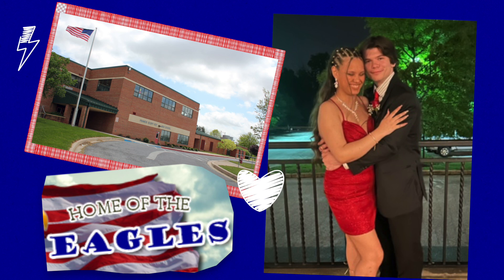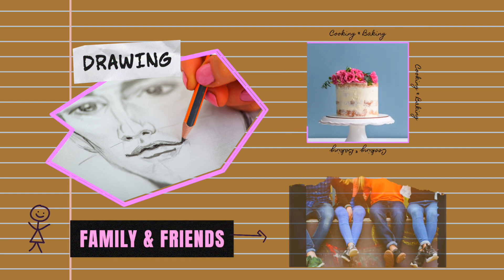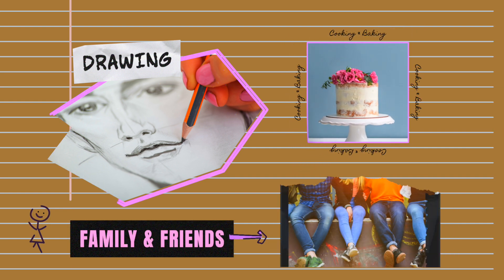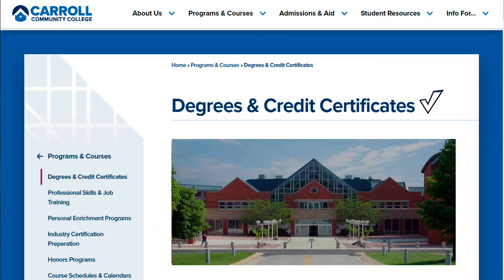Callie is a senior at Francis Kotke High School. When she is not in school or working at the Tawny Town Pizza Hut, she loves drawing, cooking, baking, spending time with family and friends, and taking care of her two cats, Fendi and Prada, and her pit bull, Hercules.